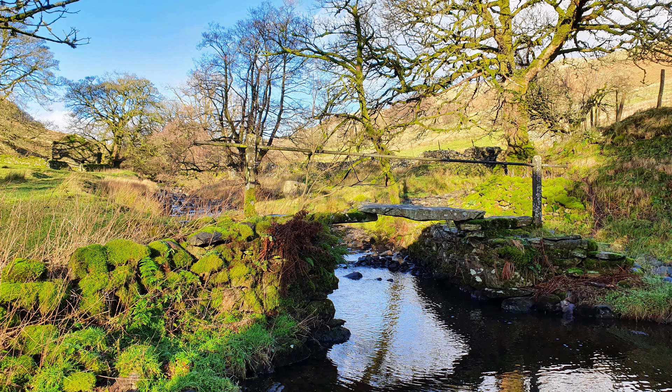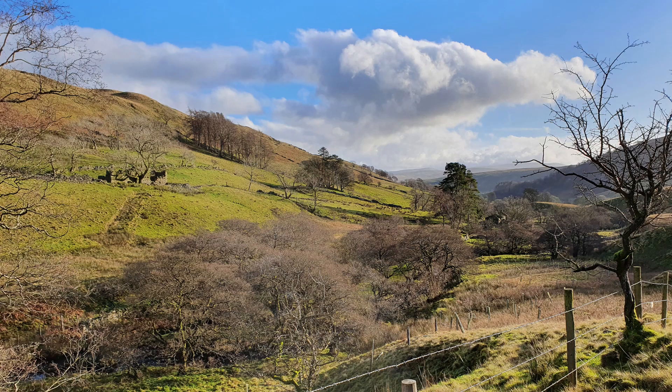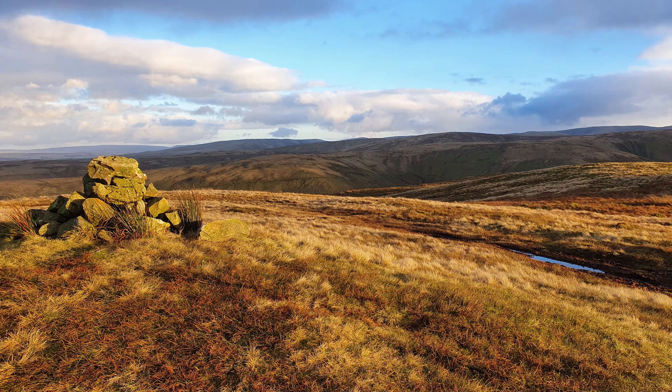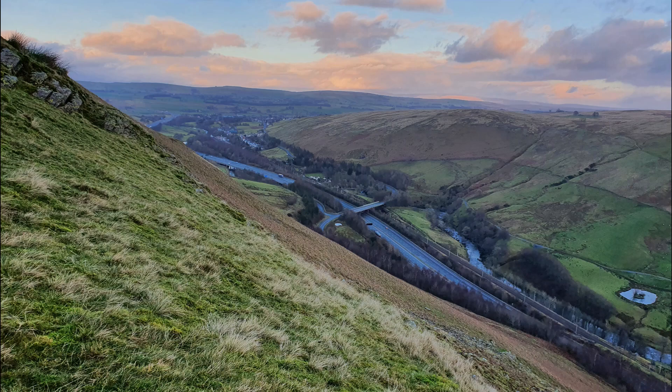Overall, despite some boggy sections and a touch of rain, I really enjoyed this walk and would happily do the same route again. Highlights for me were the valley of Brevardale itself with its many interesting old buildings and other features, and the view from the side of Jeffrey's Mount down into the Loon Valley, and also the general feeling of remoteness you get being somewhere relatively untrafficked. Thanks for watching - see you next time.